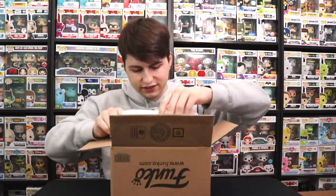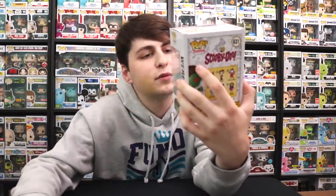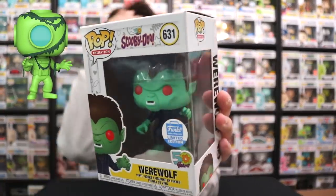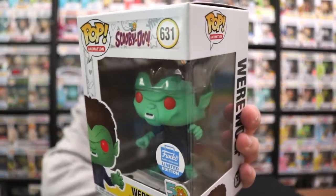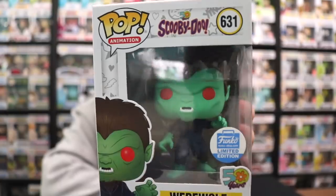So let's see what the first one is. Here we have the Werewolf from Scooby-Doo — this is for their 50th anniversary. This is the limited edition one. I missed out on the Captain Cutler but I have a lead on that one, so we might be finally getting Captain Cutler. So there is the Werewolf.